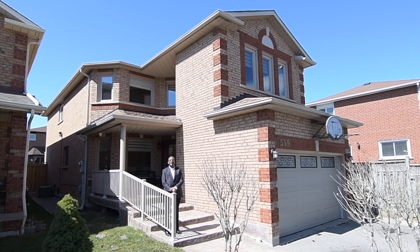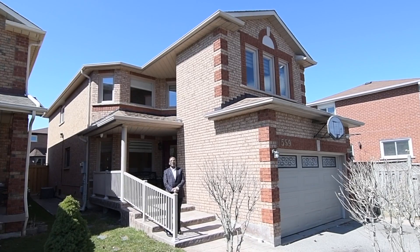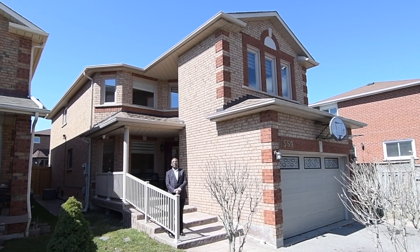If you would like to see this house, call me or call your agent. Thank you for watching this video and have a wonderful day.